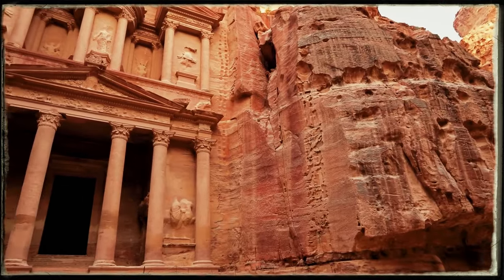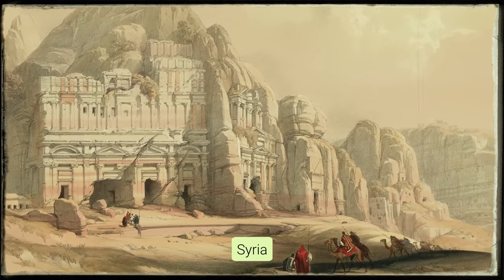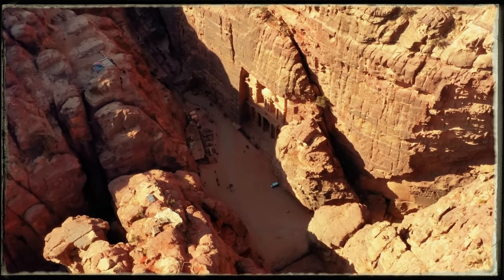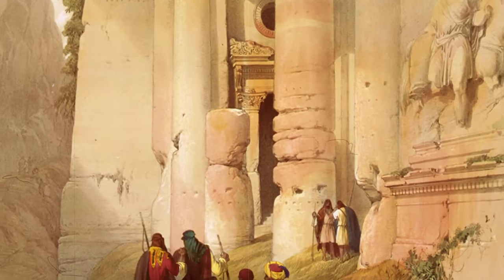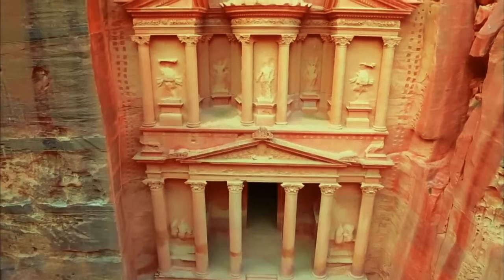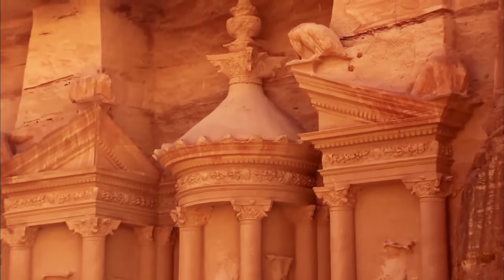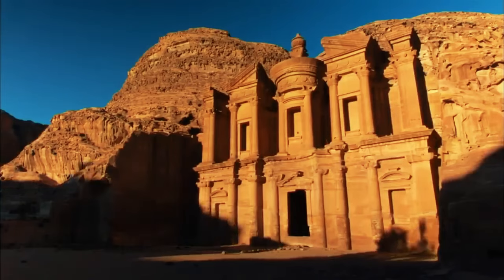It was like a cultural crossroads, where different traditions and styles from Egypt, Syria, Greece, and Rome all mixed together. But as time went on and new trading paths were found, Petra started to lose its spark. The bustling streets grew quiet and the city was eventually left alone, its grandeur fading away. Now, what's left of Petra still stands strong, showing off the incredible things humans can do.